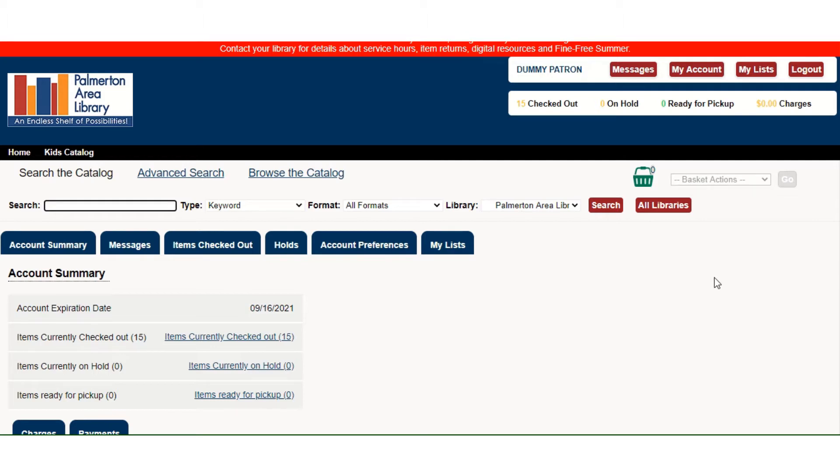You access your library account by going to palmertonarealibrary.com and on the home page you'll see a tab that says My Account. Your username is the row of numbers on the back of your library card. If you have a purple Lehigh Carbon Library Cooperative card, your barcode number probably starts with a 6. The default PIN for all Palmerton patrons is 1234, and after you log into your account you should see a screen that looks like this.